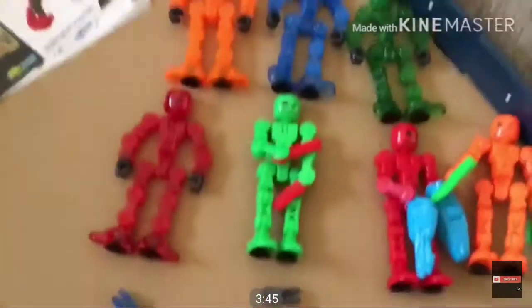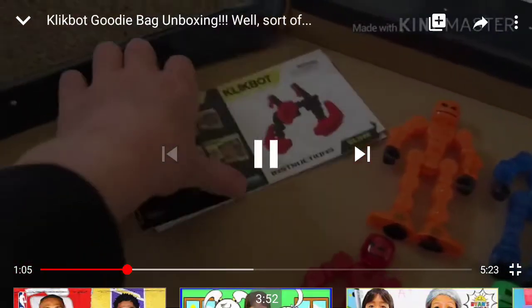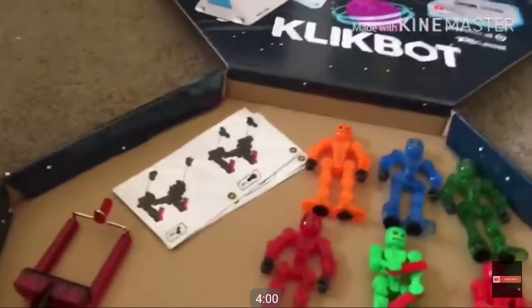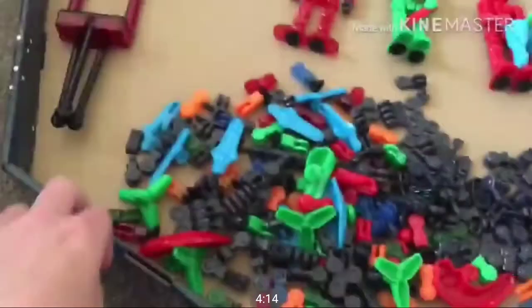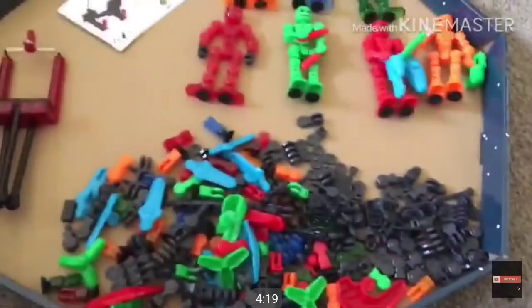The box art looks really great — Clickbots on it with different planets and a spaceship. There are manuals inside too — the Clickbot creature instructions. It came with a tripod, and all the bits for the Clickbot creatures. These parts can be used to make Modulus too, probably. I wonder if he did a video on making Modulus — I'm going to have to find that and react to it in the future.